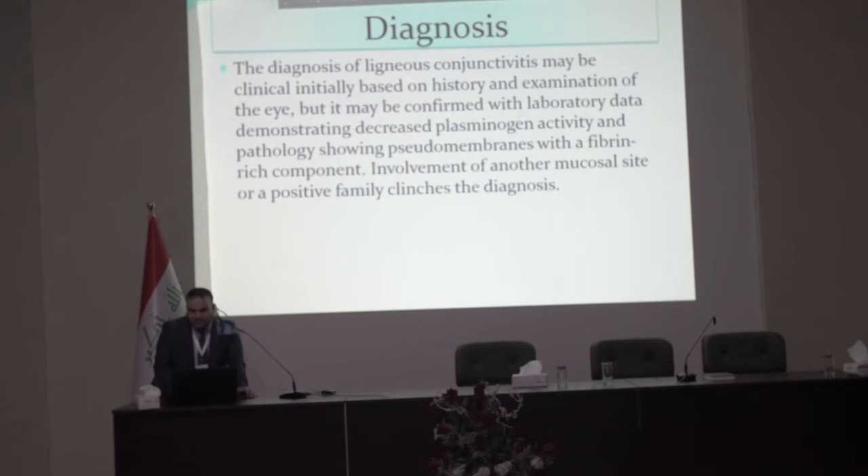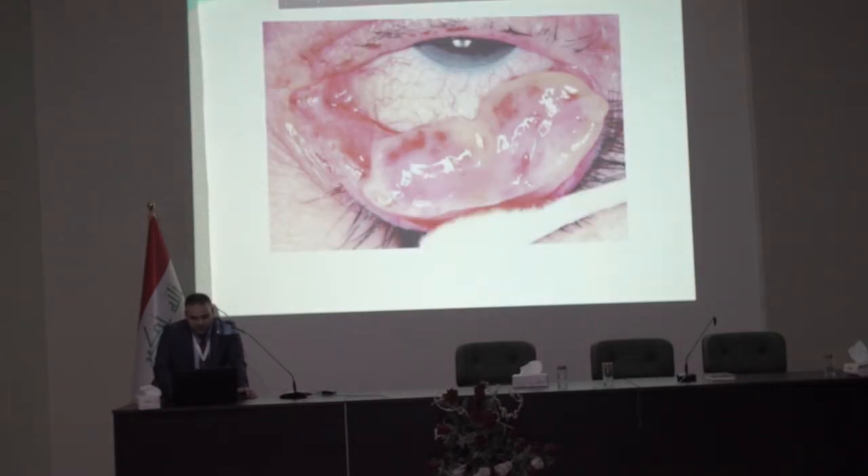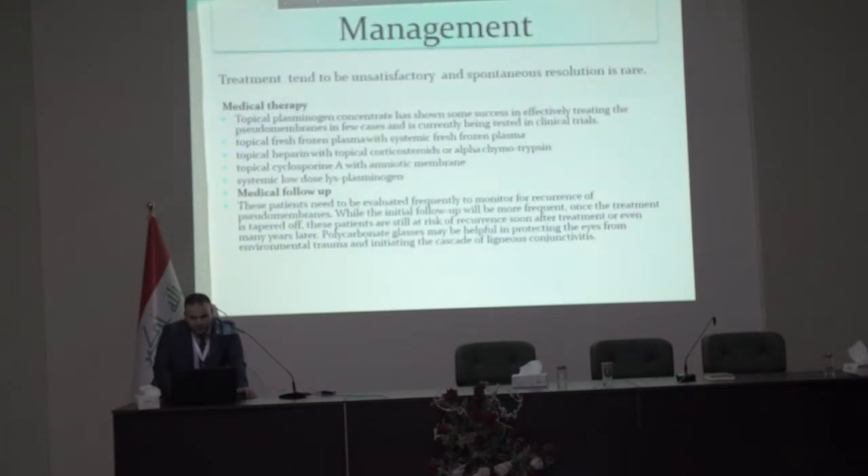Diagnosis depends on clinical history and examination, as well as laboratory data showing decreased plasminogen activity, and pathology revealing a membrane with a fibrin-rich component. Here is another picture of our case. The management and treatment tend to be unsatisfactory, and spontaneous resolution is rare.